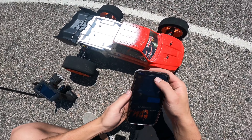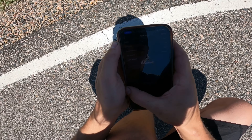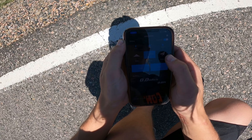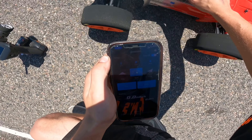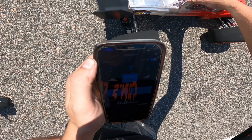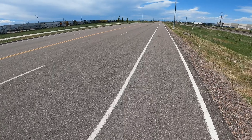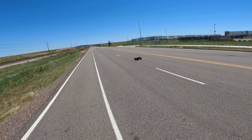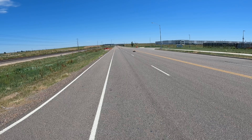Get this zeroed so you guys can see it. Zero track start — should be able to see that, it's picking up. Made some changes to it, so hopefully it helps.